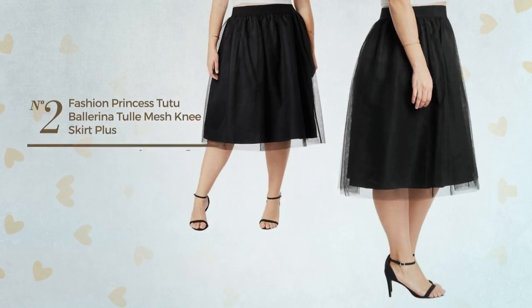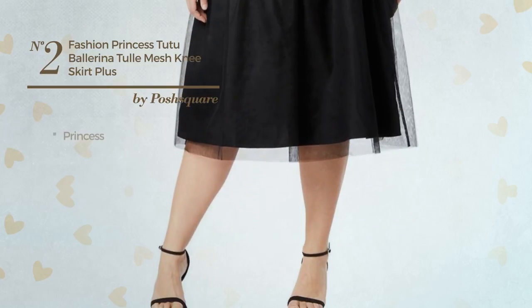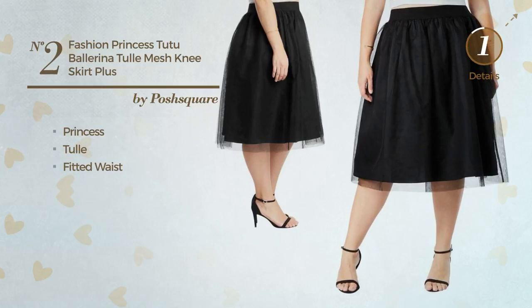Number 2. A Tutu Ballroom Midi Length Princess Skirt. Featuring a glamorous style with princess design, made of quickly drying tulle, this skirt includes a fitted waist. Available in 5 colors.